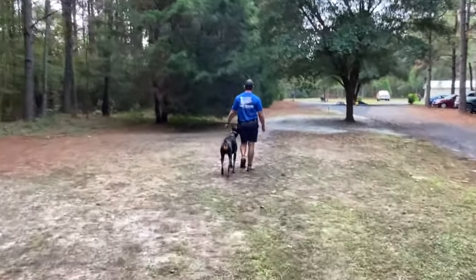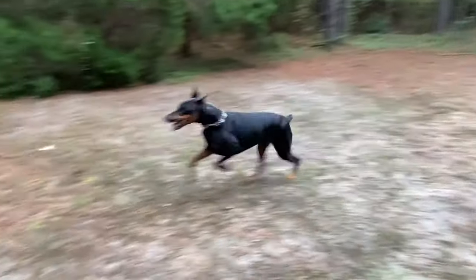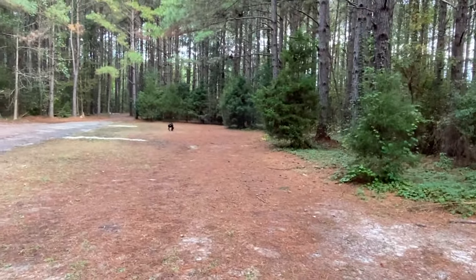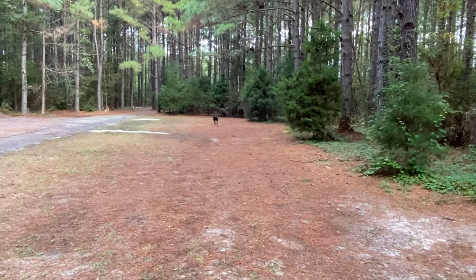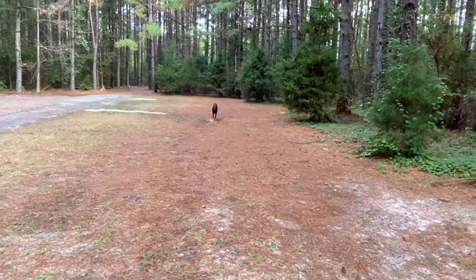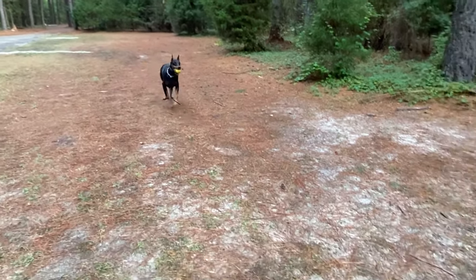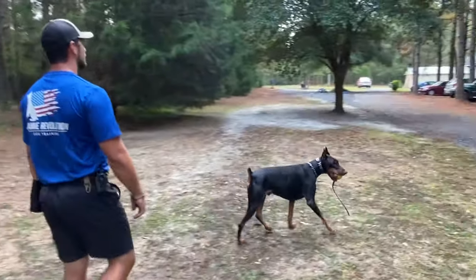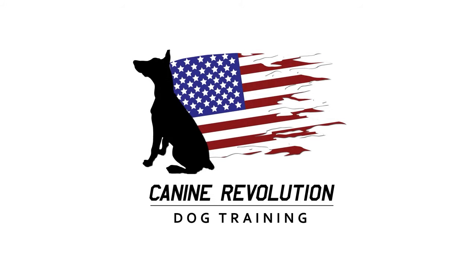I just released him and he's running off to the ball way down there. He grabs the ball and now he's going to make his way back to me to finish out the session. Good session — get out there, work hard, play hard, have fun with your dog.